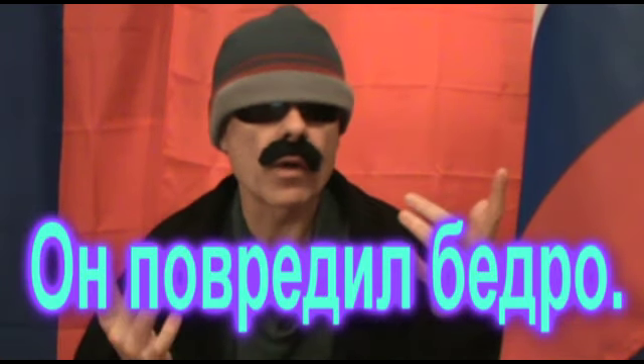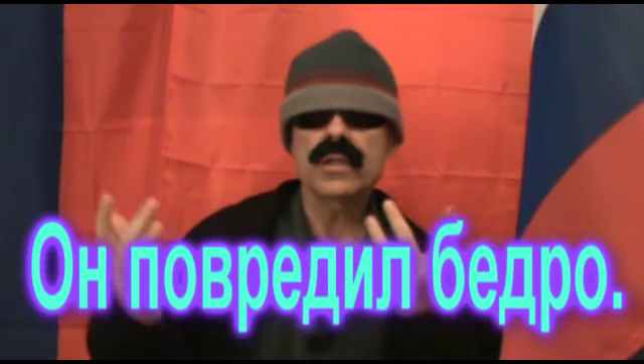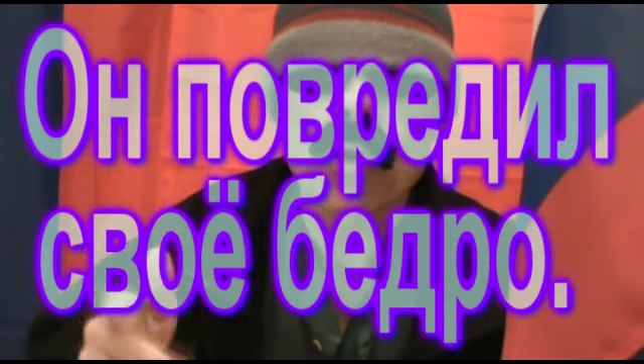Again, we can throw in svoji, svoja, svojo, or svoji, but it is quite unnecessary. In this case, svojo would fit into the sentence, and the resulting sentence would go like this: On povredil svojo bedro.